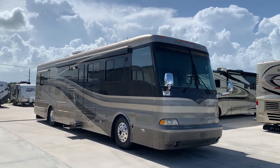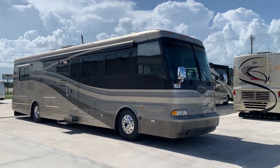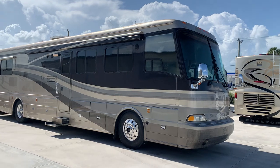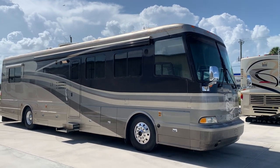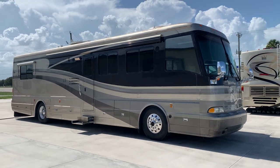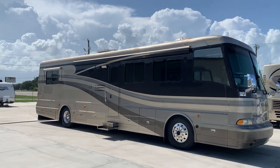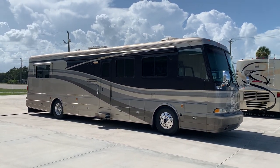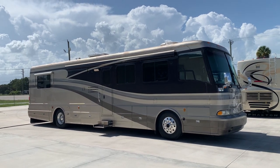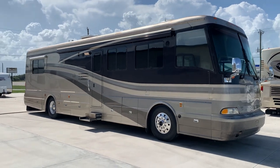Got a nice little surprise for you here. Trade-in just came in early last week — a 2001 Beaver Marquee, 40 foot with two slides. It's a 455 Cat, 11 liter big block diesel. Right around 87,000 miles — we'll get you some more details as we go.